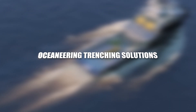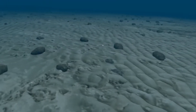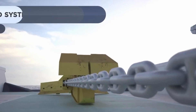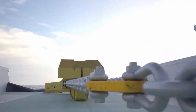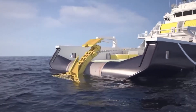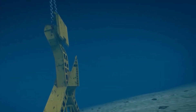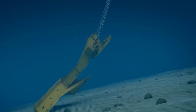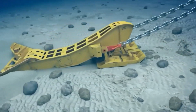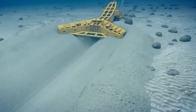Oceaneering Trenching Solutions. Oceaneering Trenching Solutions stands as a beacon of subsea precision, offering a suite of solutions that redefine the standards for trenching efficiency. This entity goes beyond being a service provider — it becomes a strategic partner in subsea projects, offering a range of trenching solutions tailored to the unique challenges of each endeavor. Whether deploying remotely operated vehicles (ROVs) or cutting-edge trenching equipment, Oceaneering Trenching Solutions becomes synonymous with reliability and precision in subsea operations.